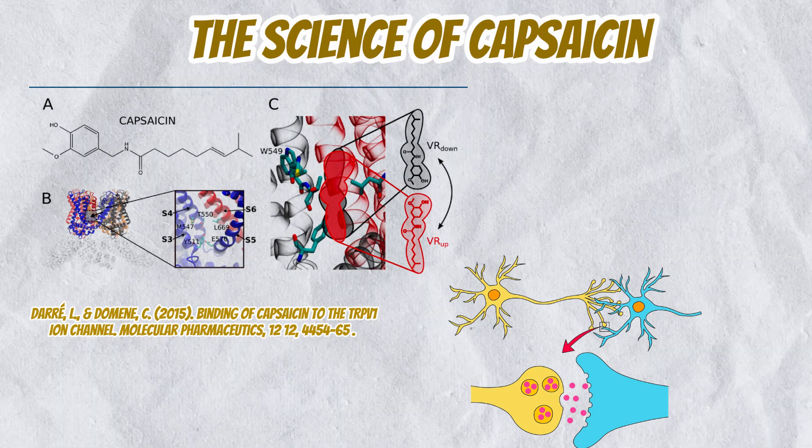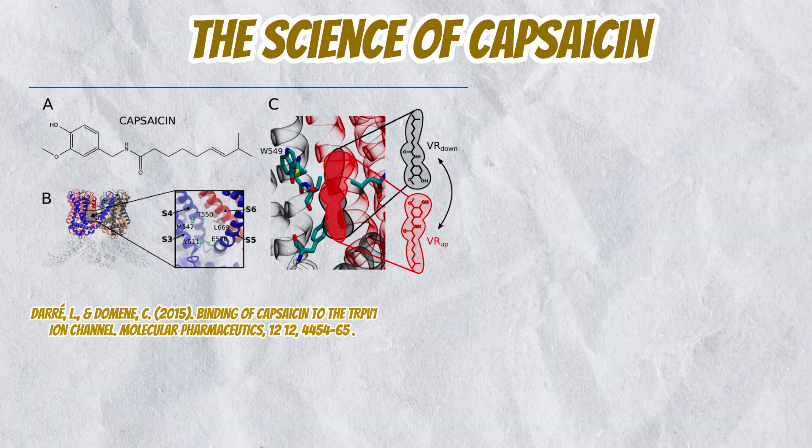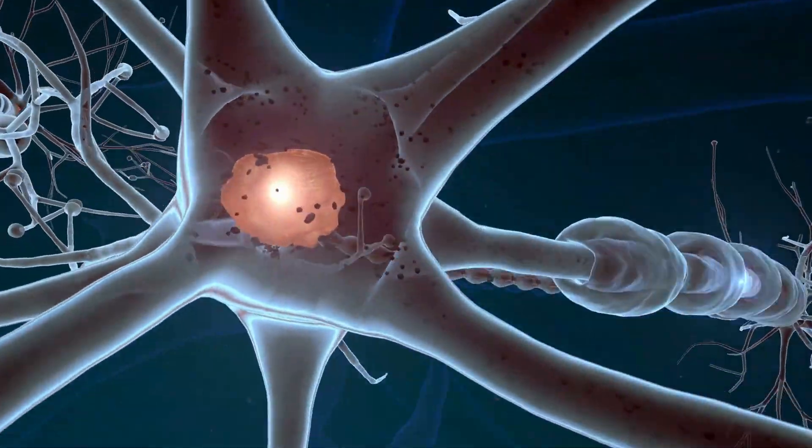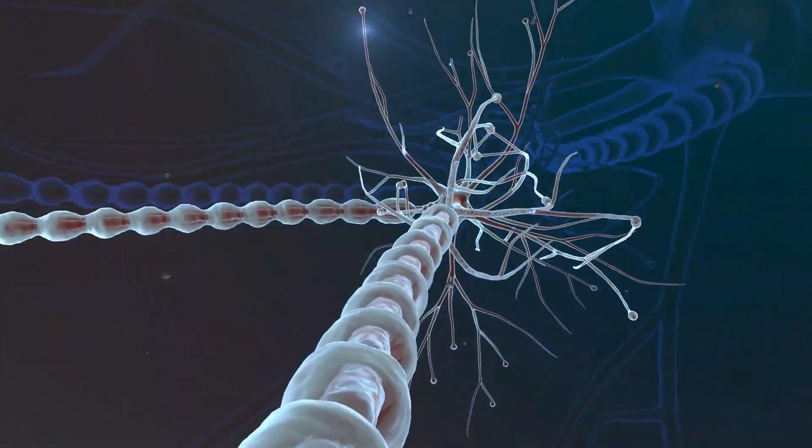This influx of ions depolarizes the neuron, generating an action potential that travels through sensory neurons to your brain, creating the sensation of burning.